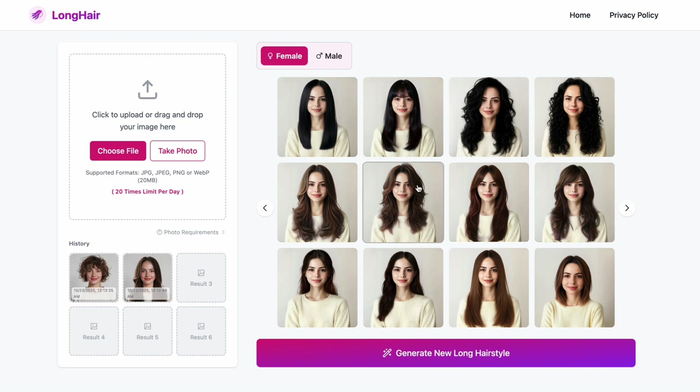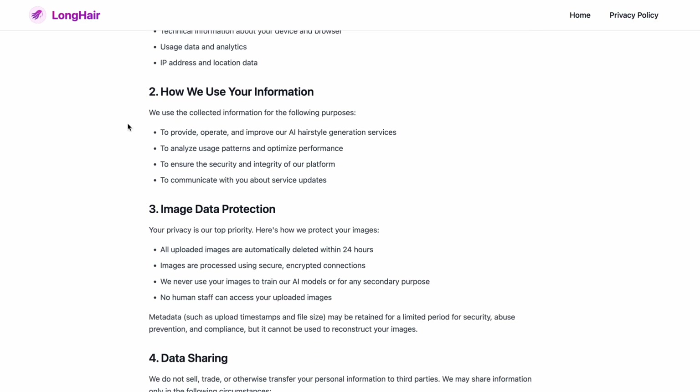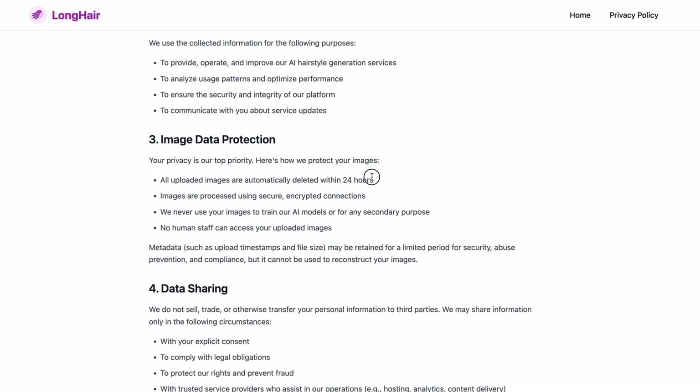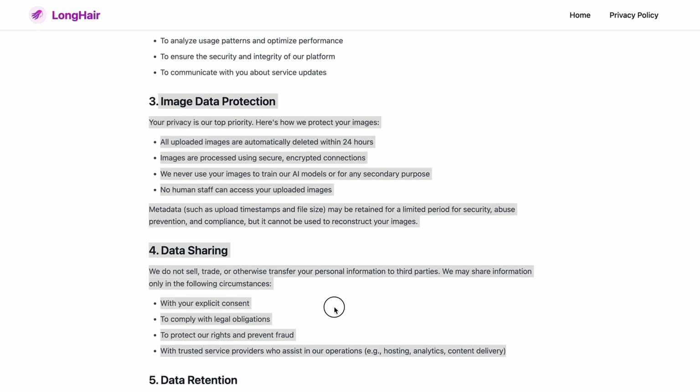If you're worried that your photo might be used for the wrong purpose, don't be. According to their privacy policy, all uploaded data will be deleted within 24 hours and won't be used for anything else. So you can totally relax and have fun trying it out.